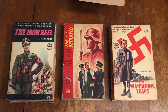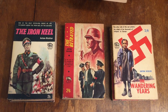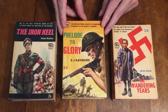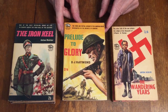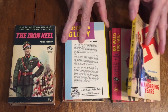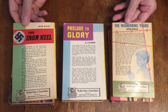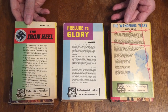Number 100 is Prelude to Glory by D.J. Raymond, and this is the story that led up to and culminated in Dunkirk. Here's the back cover of some of these — similar back cover art, nice, but basically it just tells a little bit about the book.